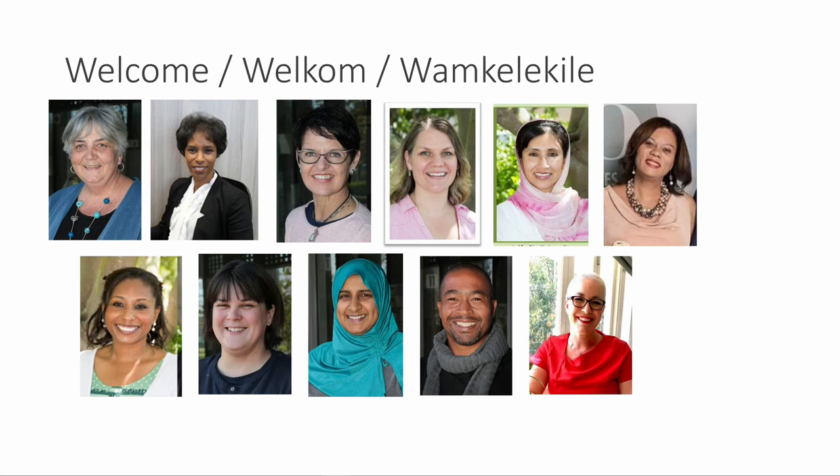As you can see, I am the only male in our department. Someone asked me what the benefit of being the only male in the department is, and my answer was: the one benefit of being the only male in the OT department is that I have all the toilet facilities just for myself. So we need more males in our profession.